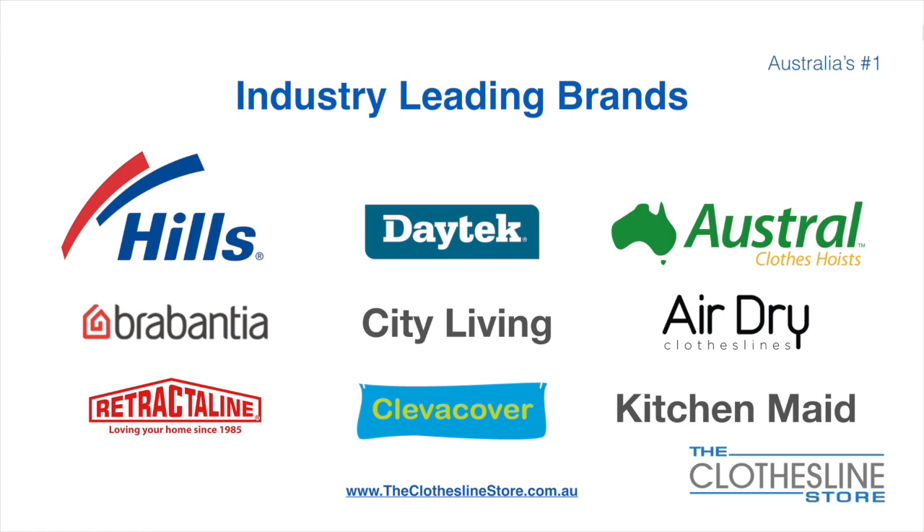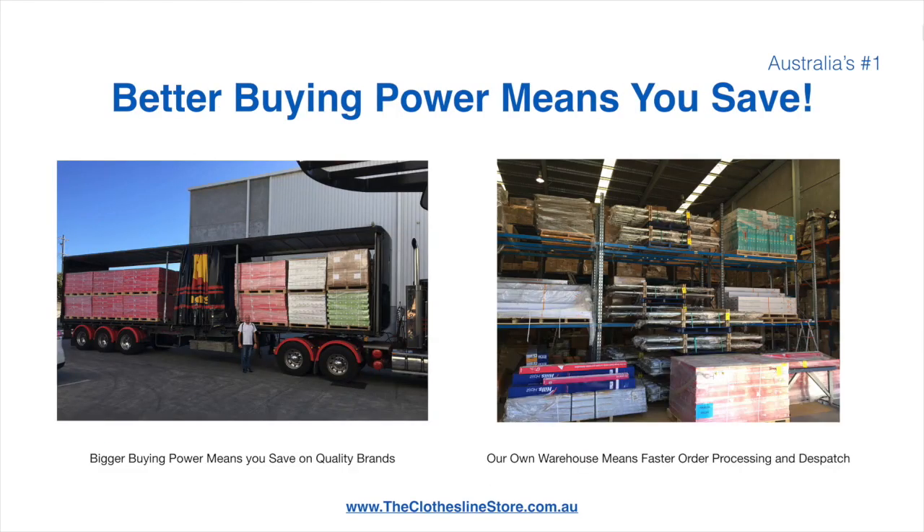At the Clothesline Store we have a number of industry-leading brands. Those include brand names such as Hills, Daytech, Austral, Brabantia, City Living, Air Dry, just to name a few. Better buying power means you're safe. Also, having our own national distribution center means we can process your order and dispatch it in a rapid manner.